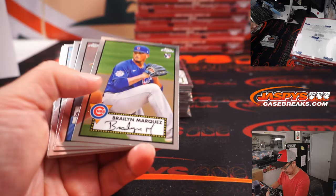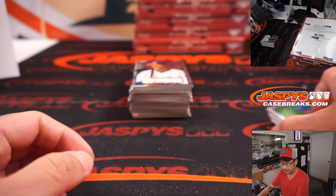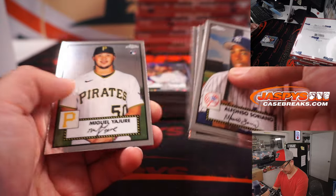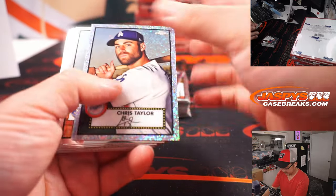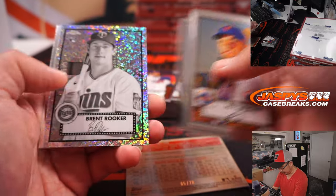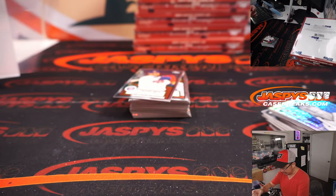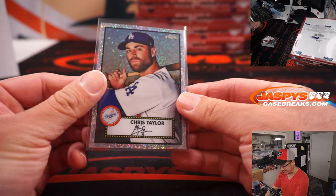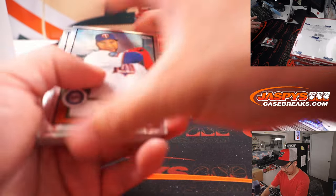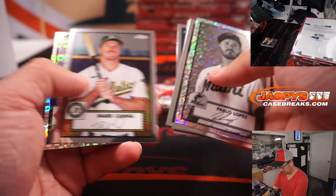Eighth box. Chris Taylor, number 65 out of 70, in color — he usually comes in black and white. That's for Joe and the Dodgers. Who will the Mets go with at number 11 in the draft? Excited to find out.